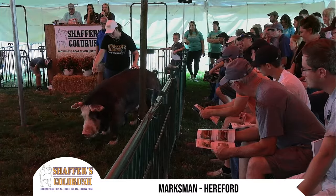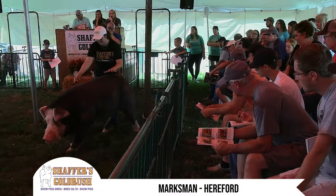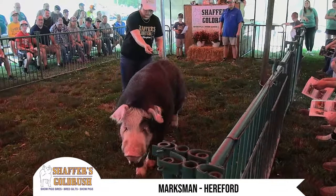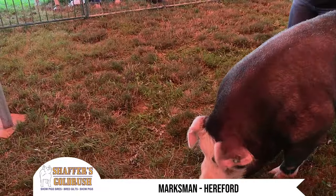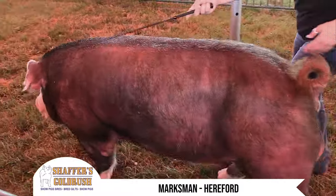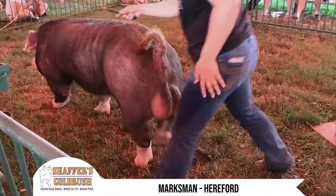He got a little excited walking back to the barn, and to put it simply, he ran into the barn door and broke his jaw. We thought he was going to check out on us, but Caitlin hand-fed him basically and kept him alive.